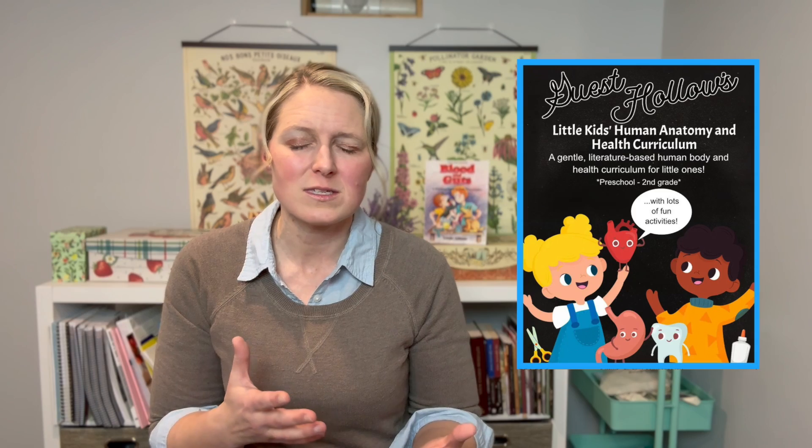In our homeschool I have two high schoolers, and we are going to be using a high school level anatomy and physiology course with both of my teens. The course I've chosen to use is from Guest Hollow — their anatomy and physiology course. If you have younger students, they do have a junior version of this course meant for younger students, which is a great way to introduce this information in an age-appropriate way. But if you have a high school age student, I'm going to strongly encourage you to take a look at this curriculum.